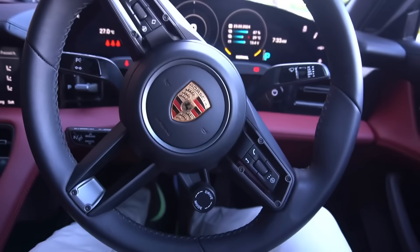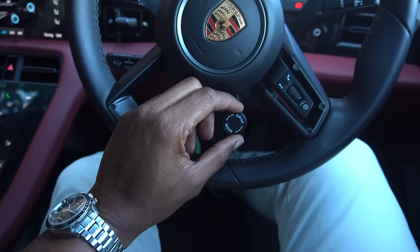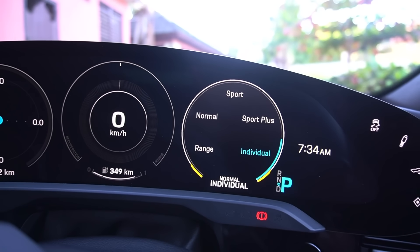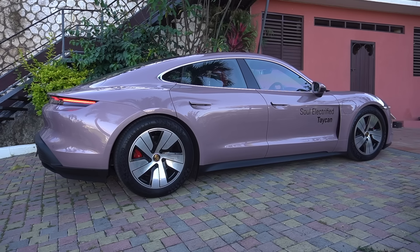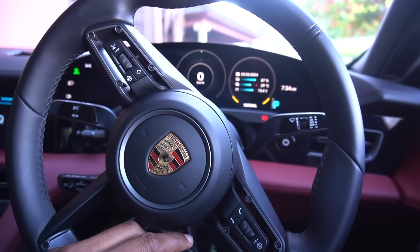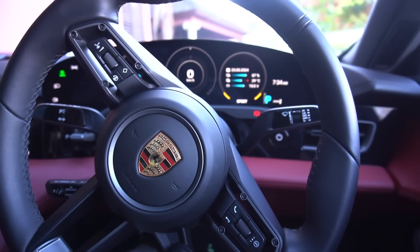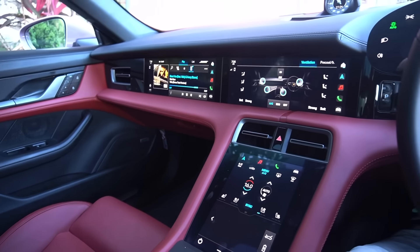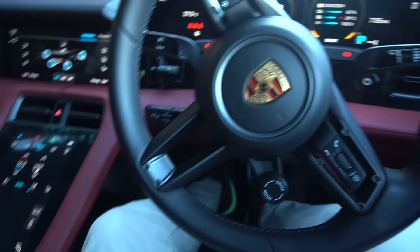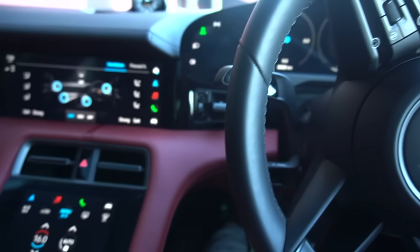You have the drive modes — you can change from Normal, Sport, Sport Plus, and Individual. I guess you can set it up whichever way you want. In Sport it has air suspension so the car lowers. You feel the difference — a normal car drives like a luxury vehicle, then when you put it in Sport you feel the steering get stiff. And when you put it in Sport Plus it feels like a go-kart. Up for reverse, down for drive.